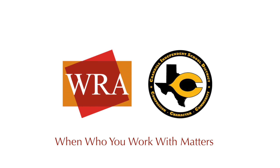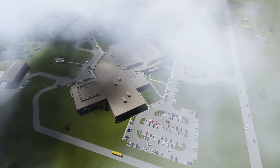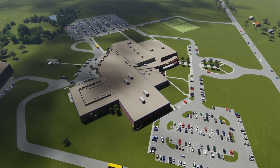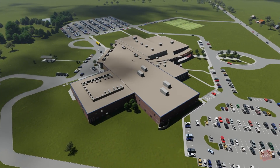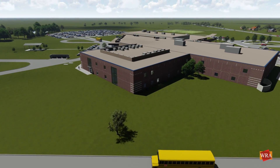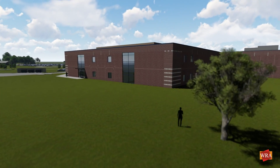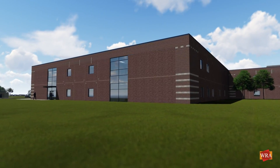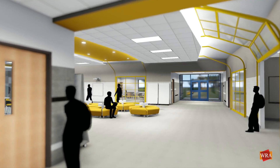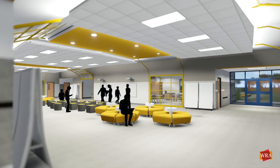As part of the 2017 bond program, Crandall ISD has teamed with WRA Architects to design two new additions and renovations to the existing high school. This expansion will include a 3,000 square foot cafeteria and 43,000 square foot classroom addition, increasing the capacity by 450 students. The addition will provide much-needed classroom space to house the growing population.